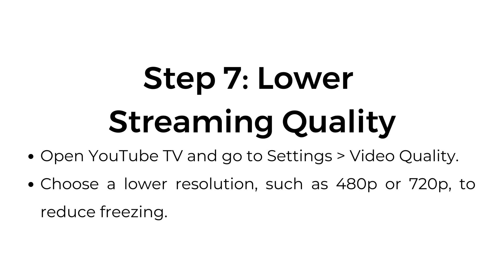Step 7: Lower streaming quality. Open YouTube TV and go to Settings > Video Quality. Choose a lower resolution such as 480p or 720p to reduce freezing.